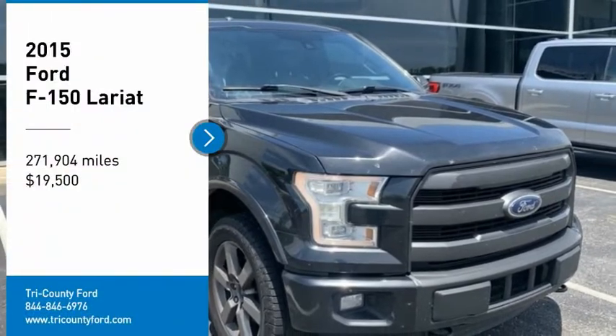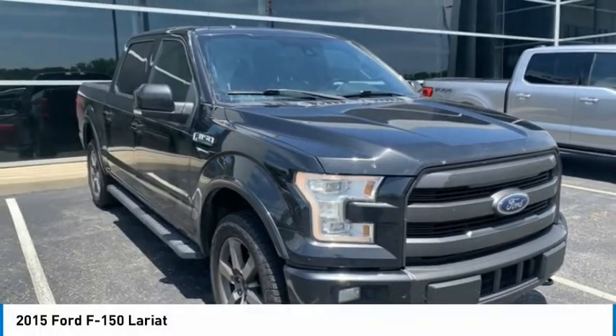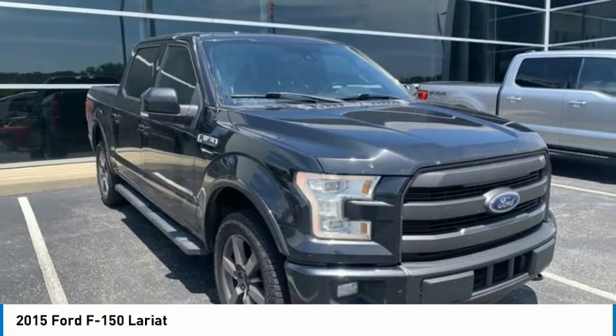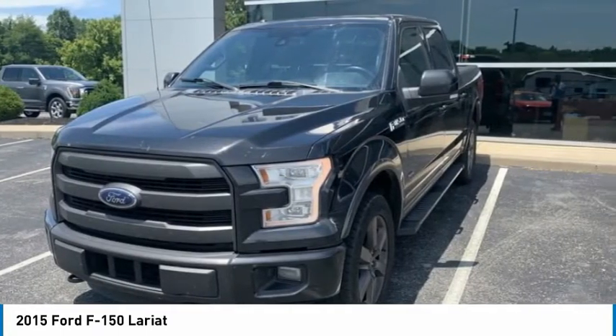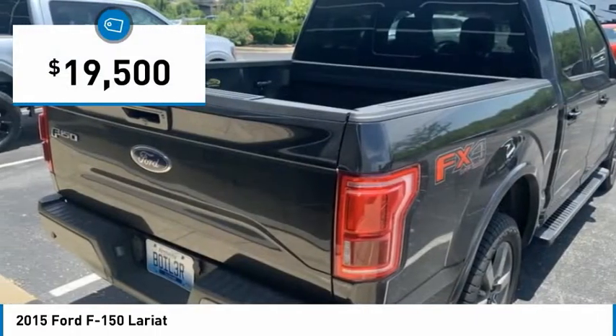You are going to love the 2015 F-150. A Ford F-150 knows how to handle any situation. It's built to follow orders, no whining, and is priced below $20,000.